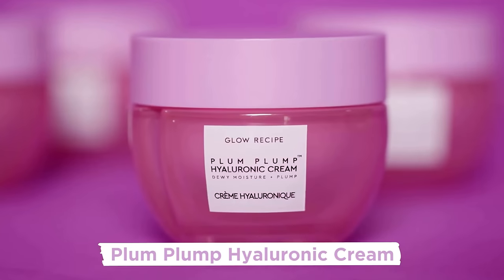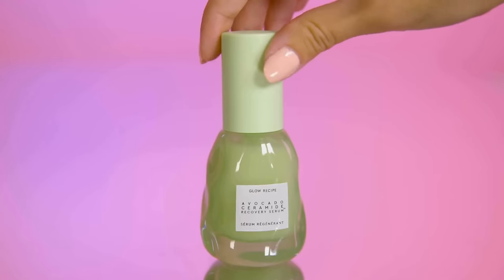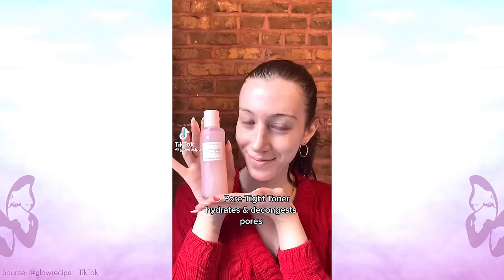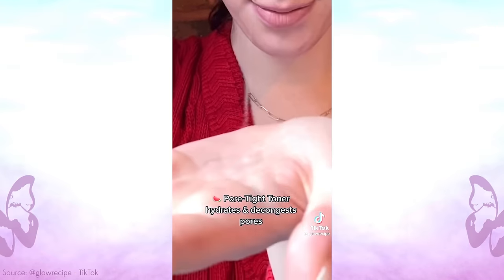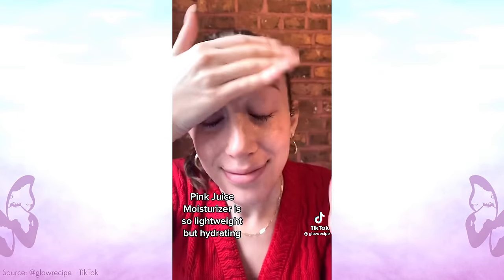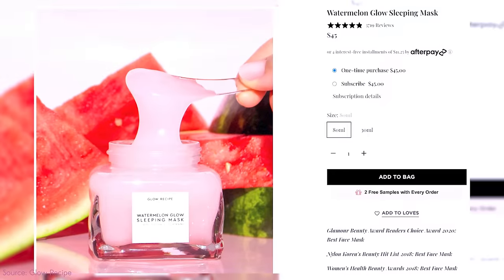That girl absolutely loves Glow Recipe — and honestly, who doesn't? Glow Recipe is an amazing brand with beautiful packaging that smells so good. They're an American K-beauty brand and definitely have that 'that girl' aesthetic. But this is like a special purchase, and most people including myself can't afford an entire Glow Recipe cabinet of literally every product used every single day. These are special little things you add to your routine when you get a paycheck. The watermelon glow sleeping mask is one of the best — it has fantastic exfoliating and brightening ingredients — but it's also $45.